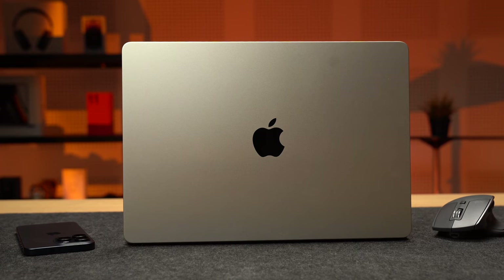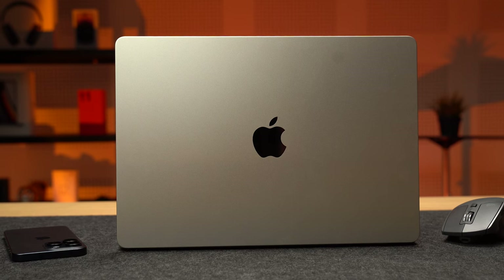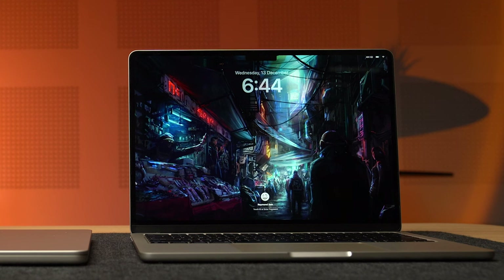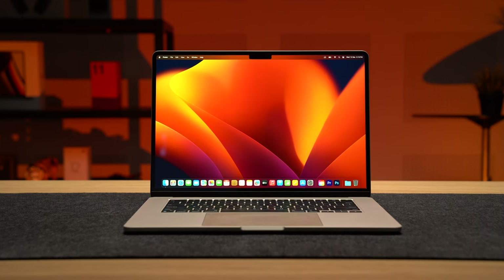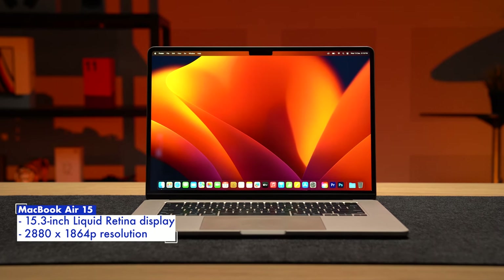Apple's laptops are undoubtedly some of the most well-known out there, be it for students, content creators, or anyone seeking a really well-built machine. The MacBook Air in particular is a popular choice, being significantly cheaper than the MacBook Pro yet still offering a lot of that Apple goodness. If you're someone who wants a larger screen than the 13-inch on the regular MacBook Air, Apple has you covered with this year's larger MacBook Air 15.